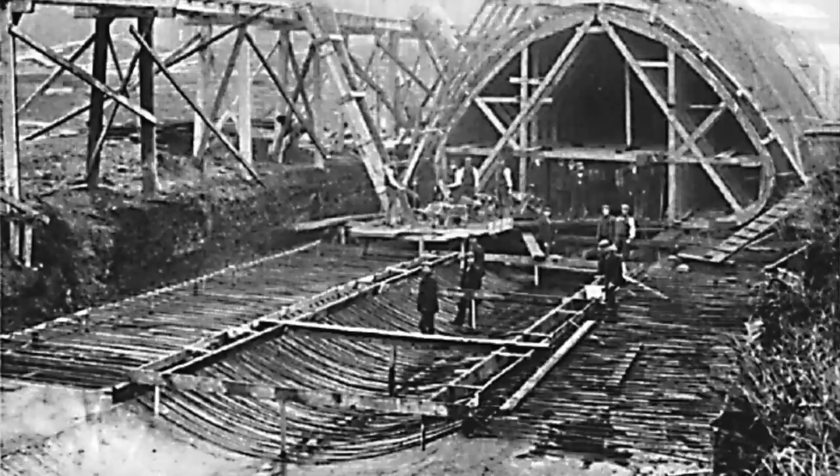Why did it need one? Pre-1900, the Ouseburn valley had two bridges — one for a railway line and one was the main Byker Bridge for horses and carriages. It created logistical difficulties for people getting from the east of the city into the centre because the valley was like a 30-foot ravine.